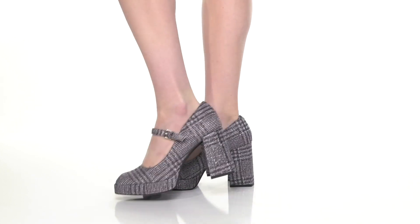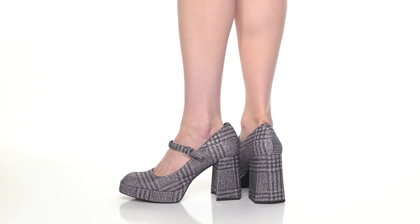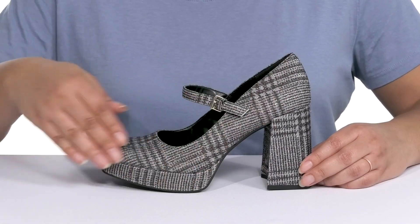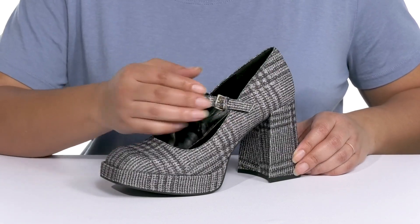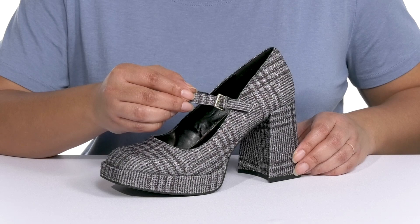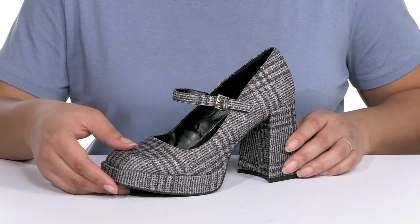Spice up your footwear collection when you wear these cute heels by Kenneth Cole. They feature a textile upper with a square-toe silhouette, and they have a strap that goes over the vamp with an adjustable buckle closure to give you a secure and custom fit and lock them into place.